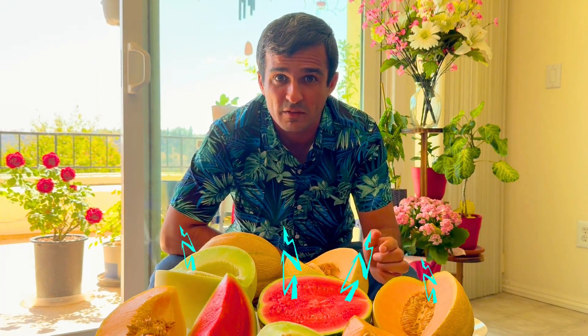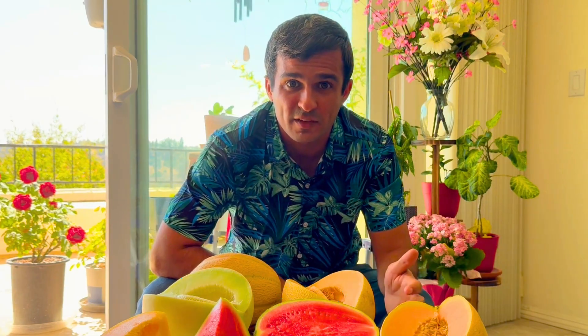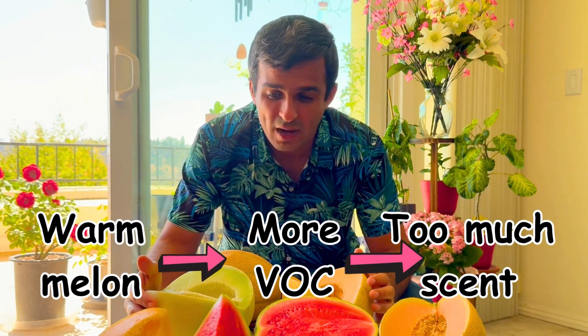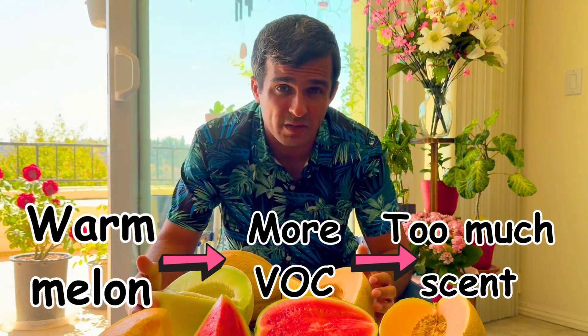This is because high temperature gives those molecules more kinetic energy to escape from the surface of the melon. That's why if you have a warm melon, you might feel the smell is quite overpowering.